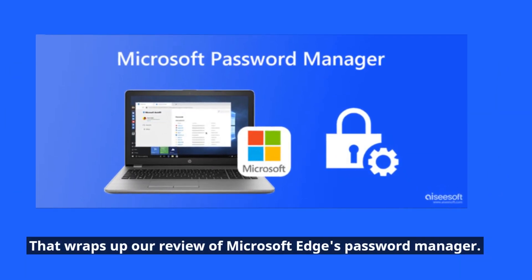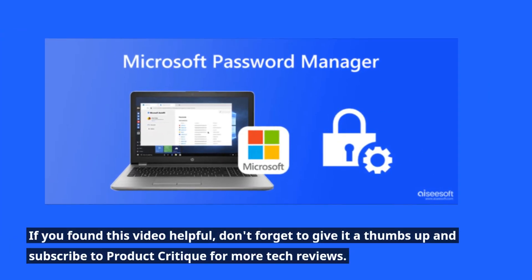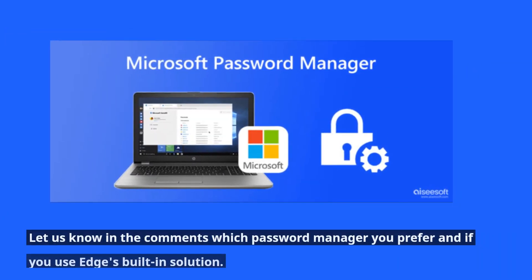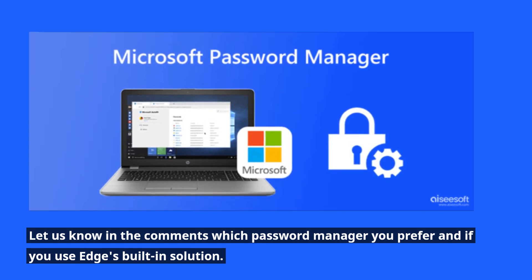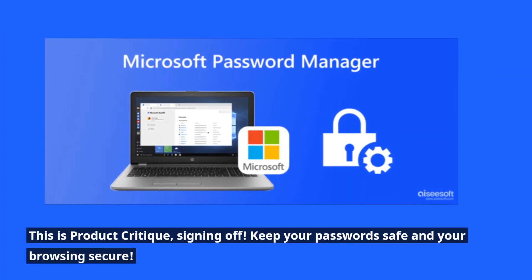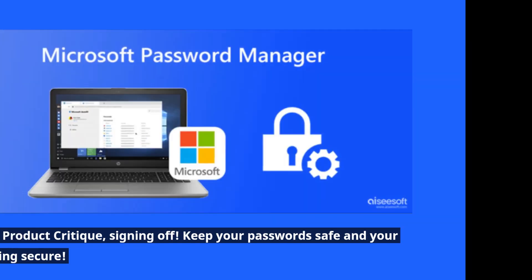That wraps up our review of Microsoft Edge's password manager. If you found this video helpful, don't forget to give it a thumbs up and subscribe to Product Critique for more tech reviews. Let us know in the comments which password manager you prefer and if you use Edge's built-in solution. Stay tuned for more exciting content. This is Product Critique, signing off. Keep your passwords safe and your browsing secure.